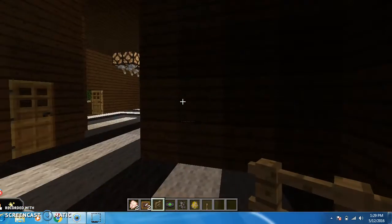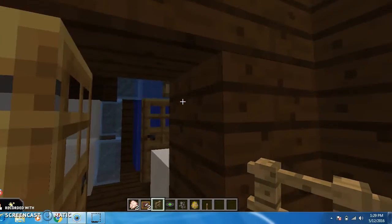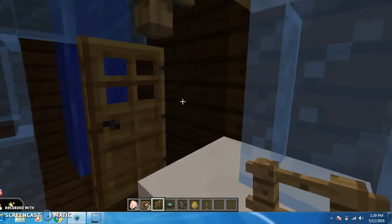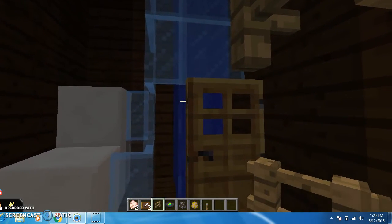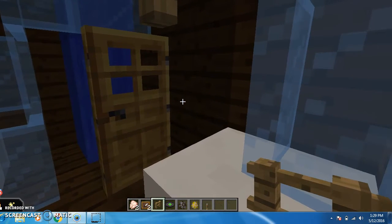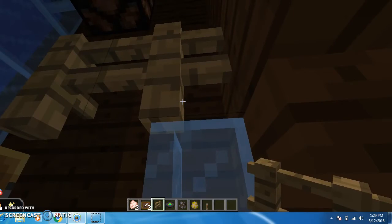As we go up the stairs, on our left hand side, there is a bathroom. In the bathroom, there is a toilet, a sink, a towel rack, and a running shower. The materials we used are granite blocks for the toilet, also granite blocks for the sink, and glass. For the shower, we used a bucket of water, glass, and a wooden door. For the towel rack, we used fencing.